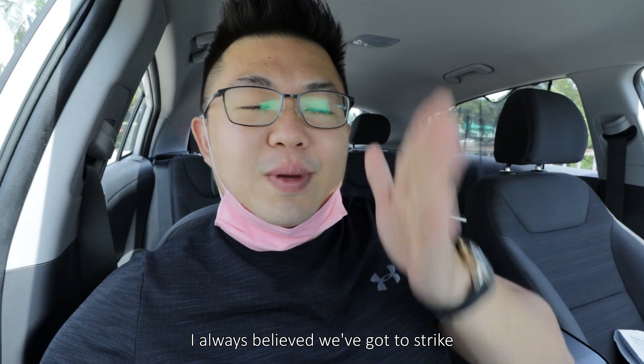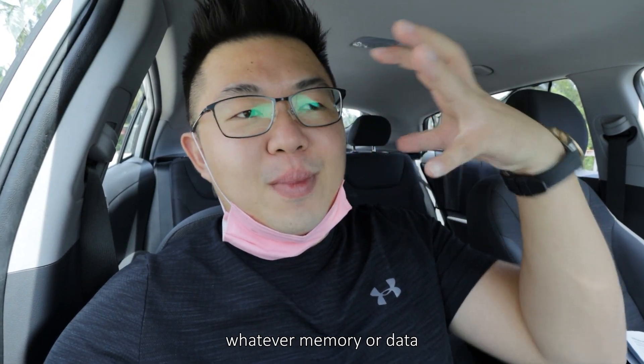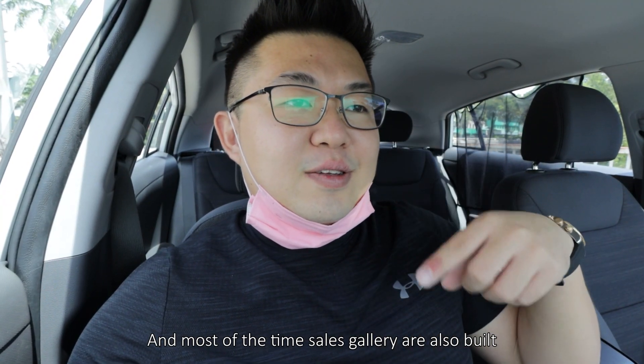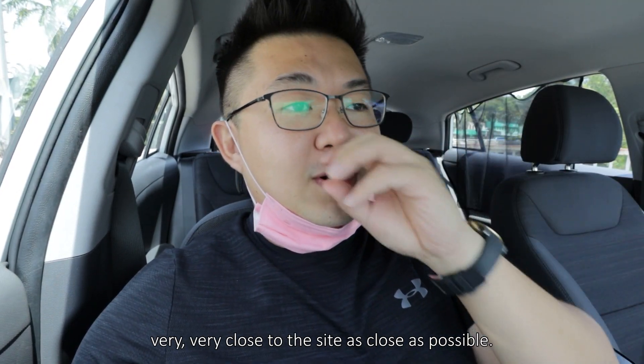I always believe we should strike the iron while it's hot. So when you are still fresh, applying whatever memory or data from the visit to the site is very very important. Most of the time, sales galleries are also built very close to the site, as close as possible.